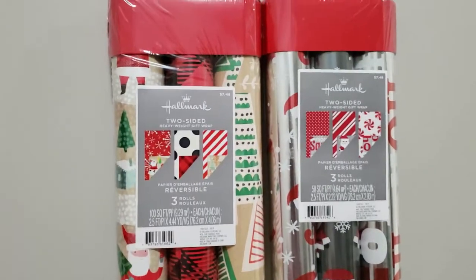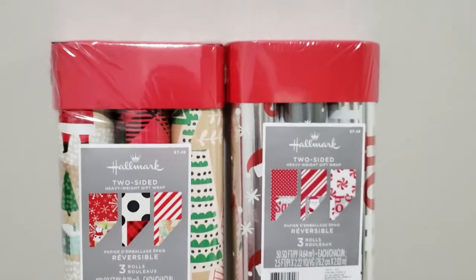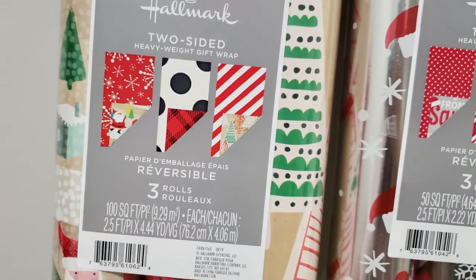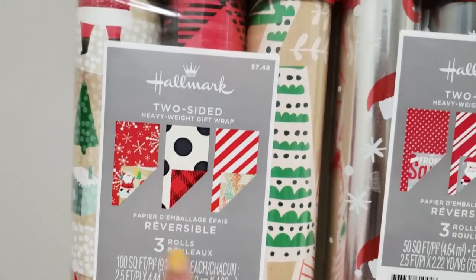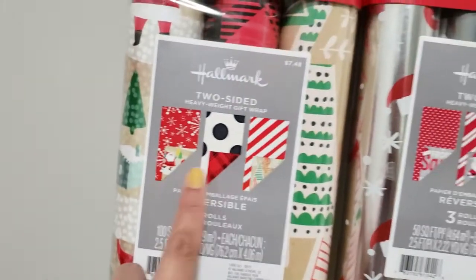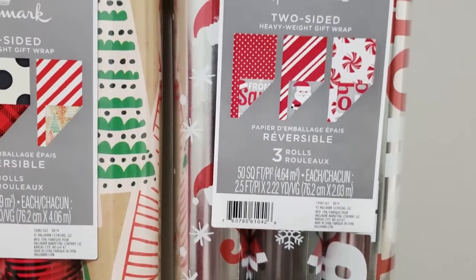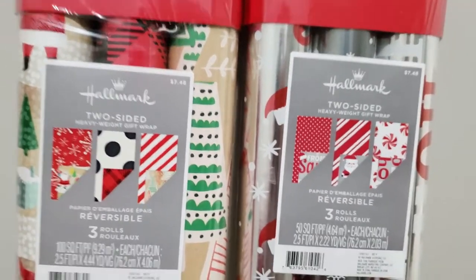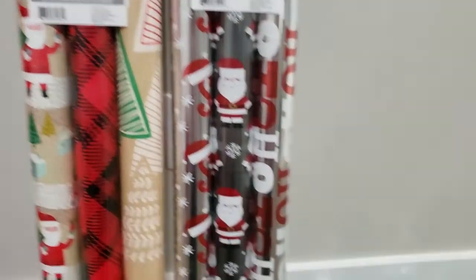Then I bought these two-sided gift wraps. I always buy my gift wraps from Walmart once they go on clearance. These are three-pack each, 100 square feet. I love the color combination on each side. I bought one of each — I still have some left from last year but I wanted to have enough so I don't have to pay full price when Christmas comes next time.